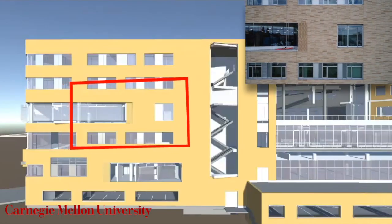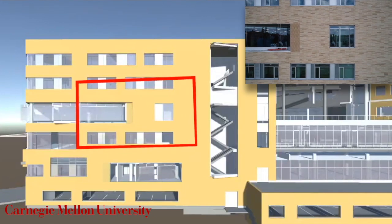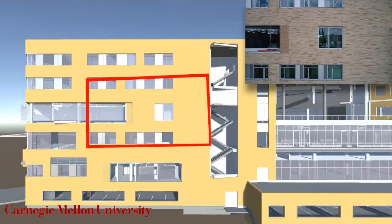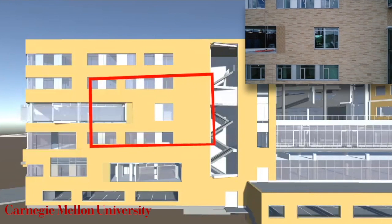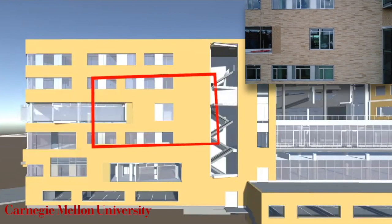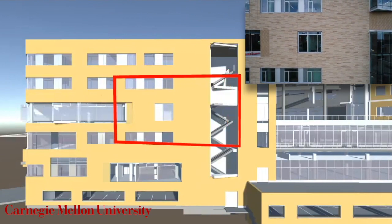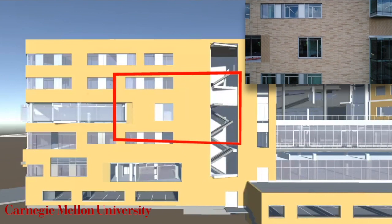In the top right corner is the live camera view of the drone flying around the exterior of Tepper. In the center is the 3D model, as would be presented to the client. The red box is the section of the 3D model corresponding to the section of the building visible in the live camera view.